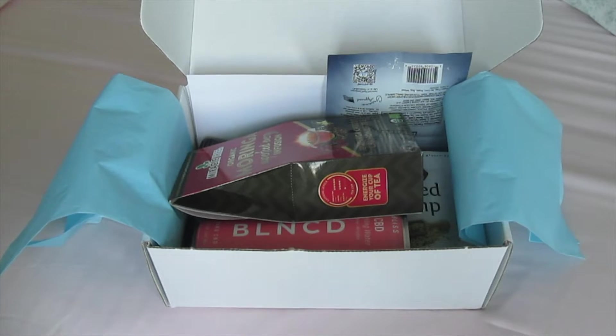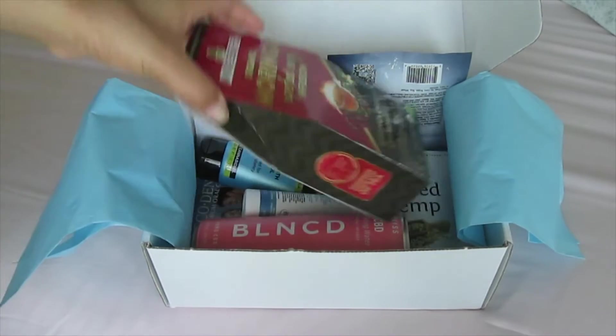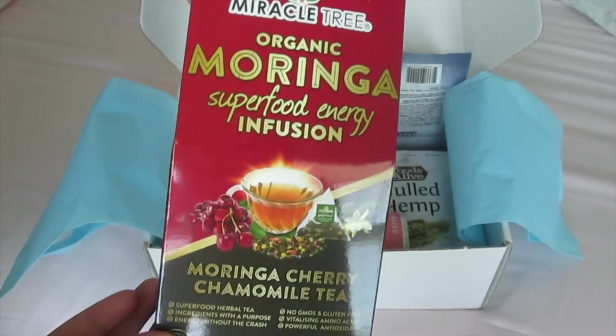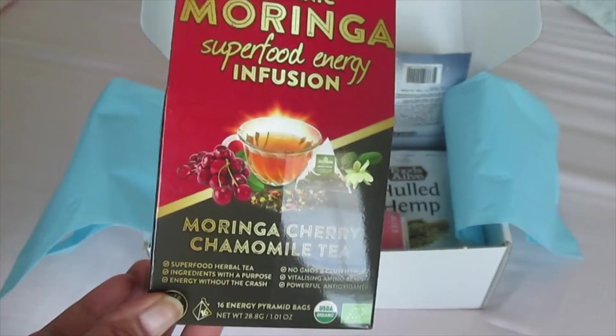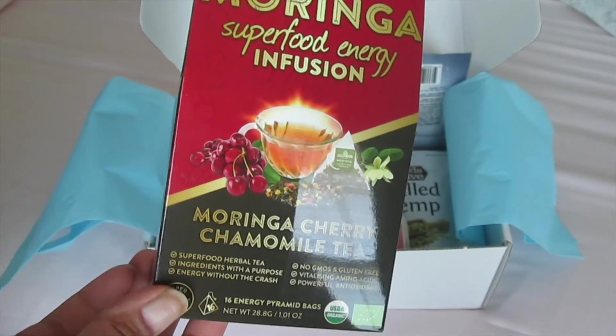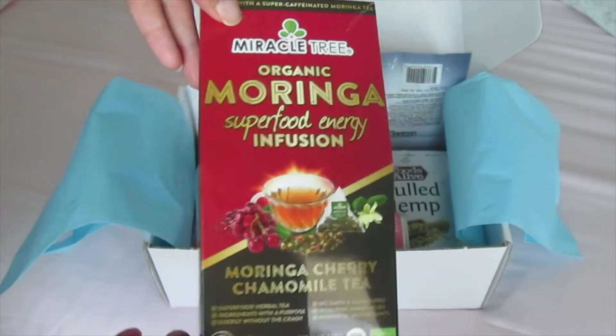I'm going to go ahead and jump right in with this first product, which I've been enjoying recently. This is the Miracle Tree Organic Moringa Superfood Energy Infusion. Basically, it's just tea. This is a black tea, and they have other kinds of teas.